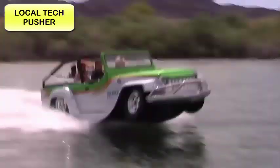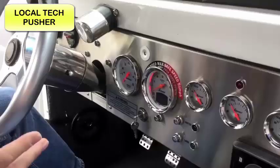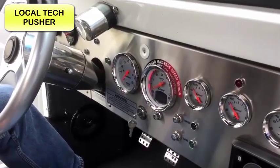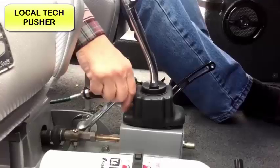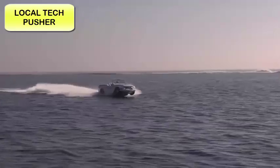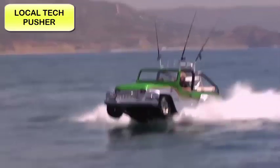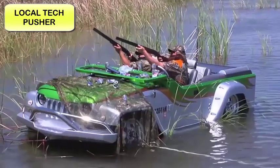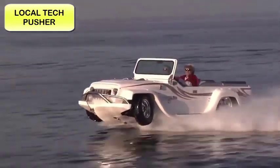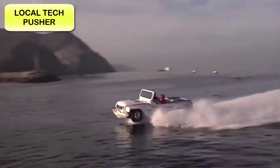The Watercar Panther starts life as a Jeep CJ8. Add a 300-horsepower Honda Acura 3.7-liter V6 engine, a fiberglass hull, retracting wheels, and a powerful jet boat drive, and you've got a recipe for one mean machine. From cruising the roads, conquering giant sand dunes, or taking a hunting trip, the Watercar Panther performs as well as any similar-style vehicle.